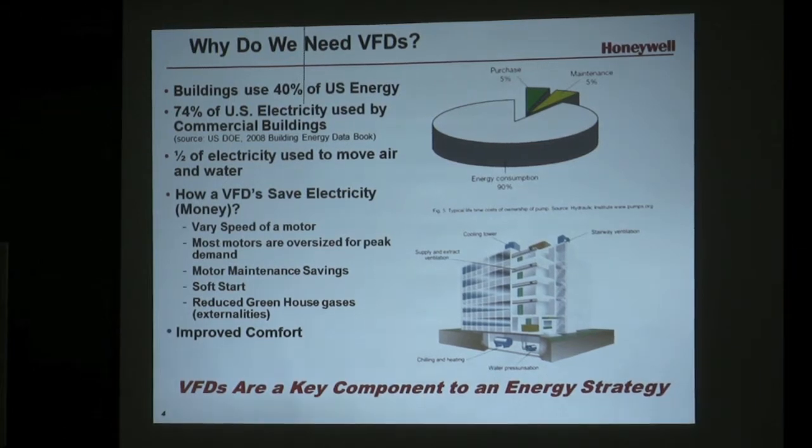How many of you have seen first hand the energy savings actually being realized by a VFD in your building? So there's no magic here — you guys see how this has worked, you've seen it in practice.